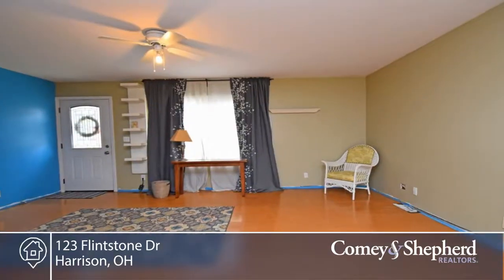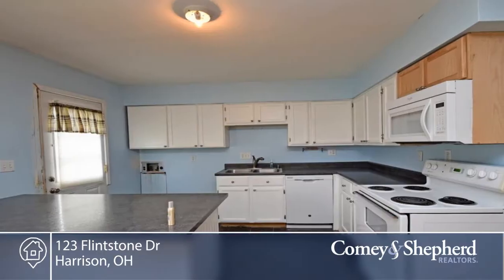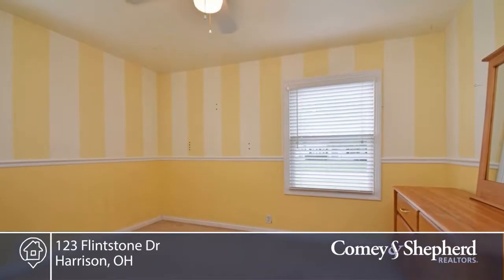Here's a great starter home with no steps. The kitchen walks out to a patio and huge fenced yard. There's a one-car attached garage, three bedrooms with ceiling fans, ceramic tile in the kitchen and bathroom, bamboo floor in the living room, dining room, and hall.